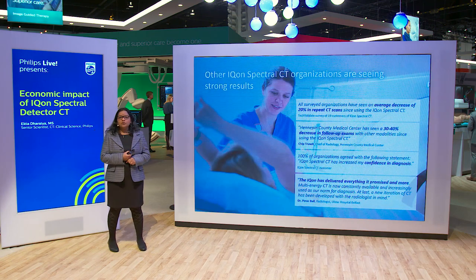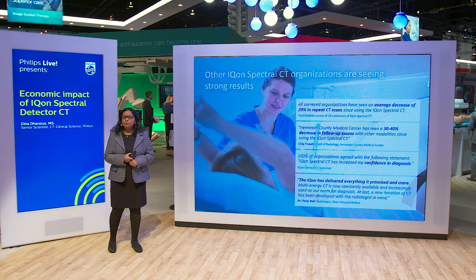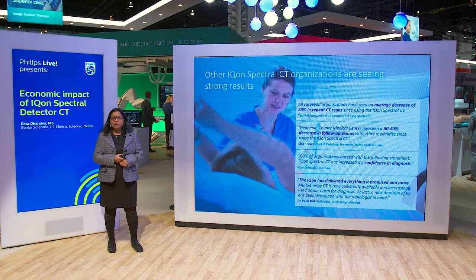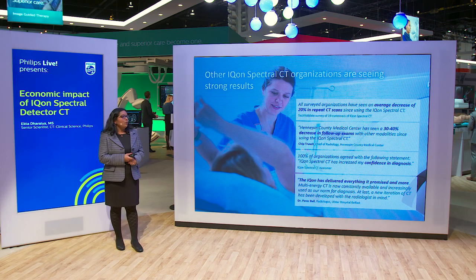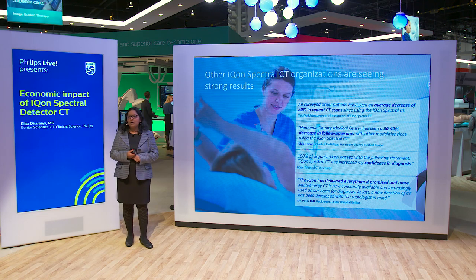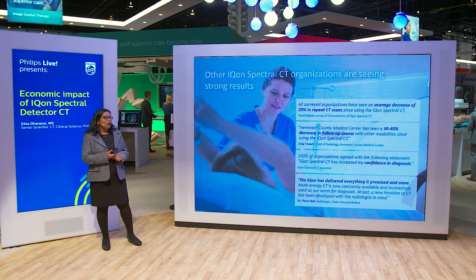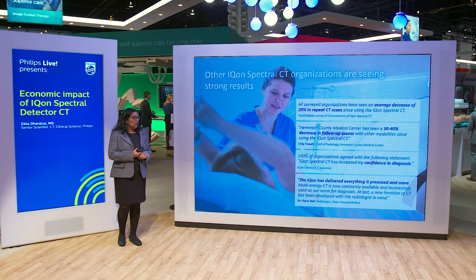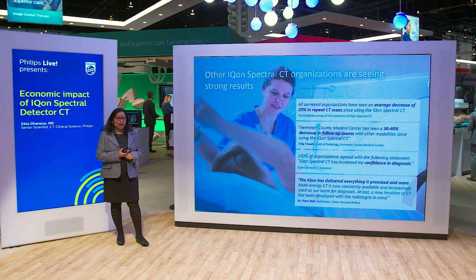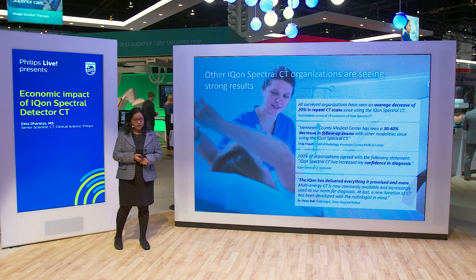Looking at the two studies from ICON that demonstrate the economic benefits, when we spoke to other ICON customers, we saw similar feedback. We surveyed all customers, and on average, most are seeing a 20% reduction in repeat scans and a 30% to 40% reduction in follow-up scans on other modalities, increasing diagnostic confidence when ICON lives up to its promise.